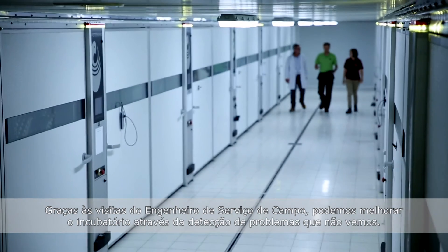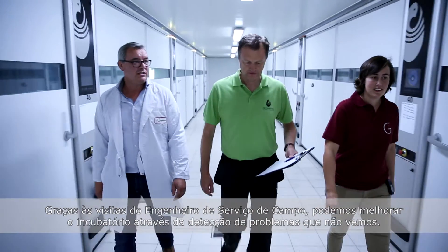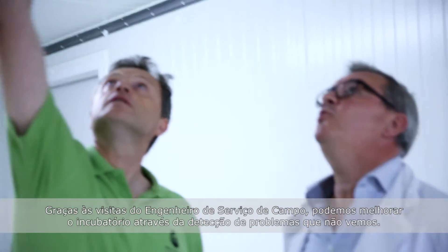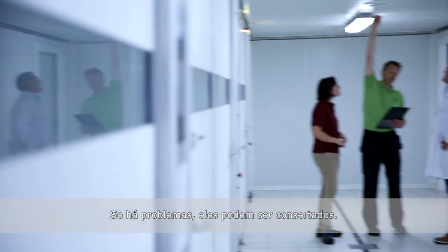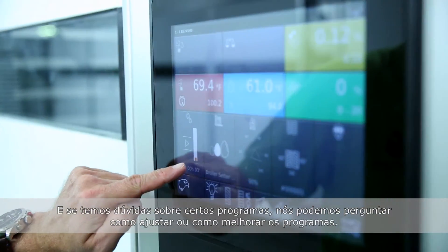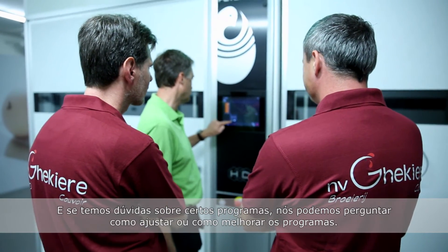By the visits of the field service engineer once a year, we can improve the hatchery by detecting problems we do not see ourselves. If there are problems they can be fixed, and if they have questions about certain programs, they can ask how to fix it or how we can improve the programs.